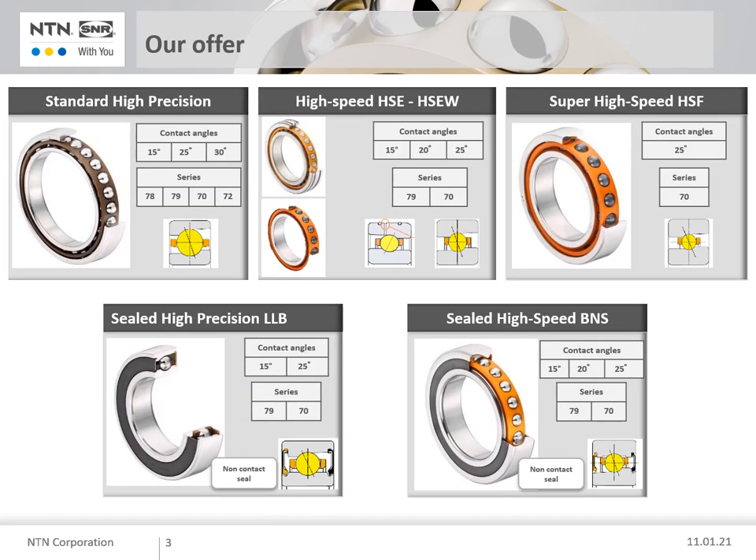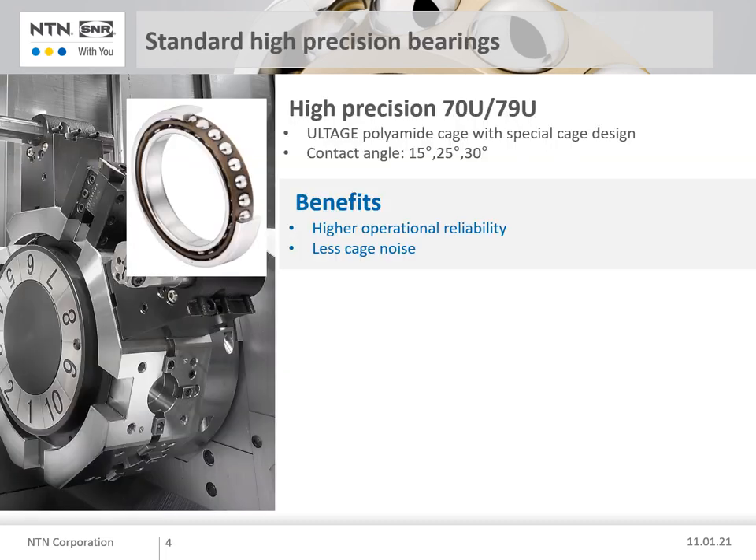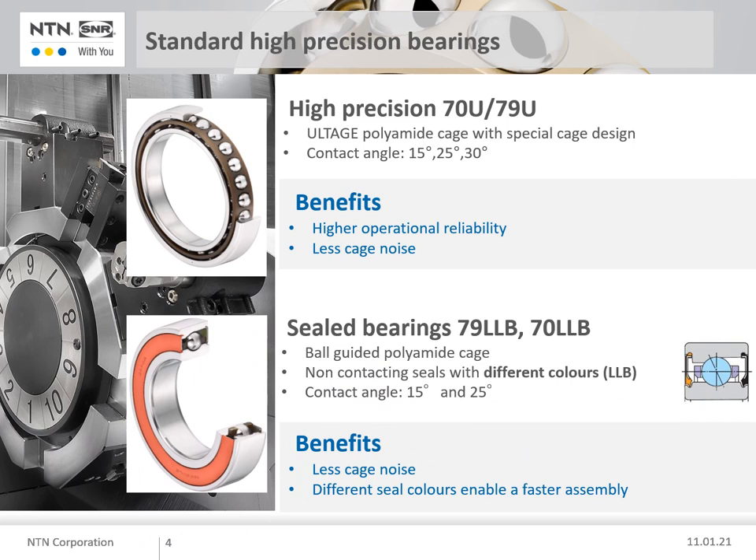Let's start by introducing our high precision angular contact ball bearings. Here you can see our standard open high precision bearings. We also offer sealed bearings. For the identification of the contact angle direction, NTN uses two different seal colours — orange and black. These different colours enable easier assembly.